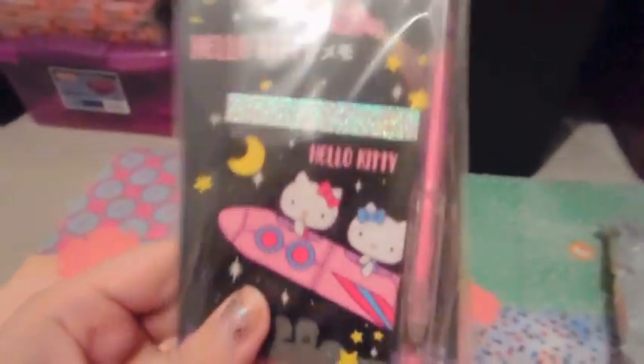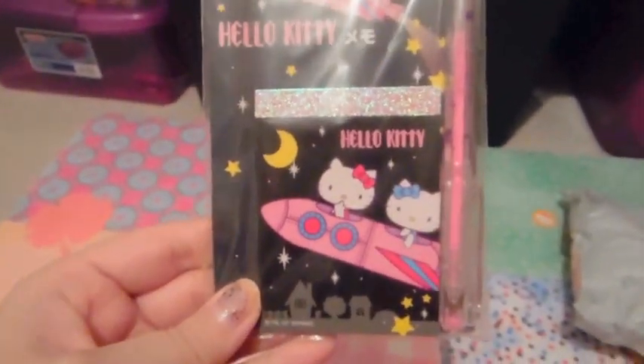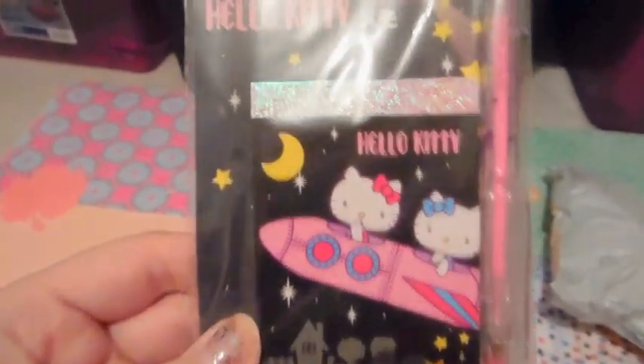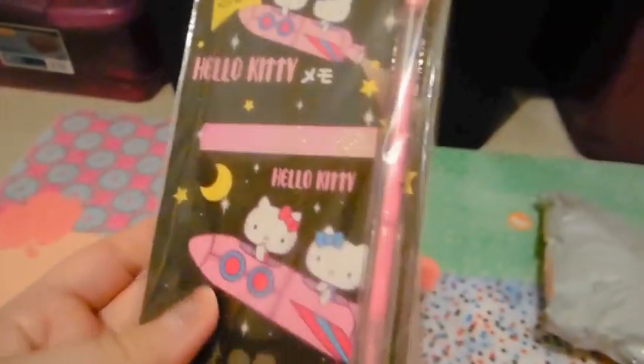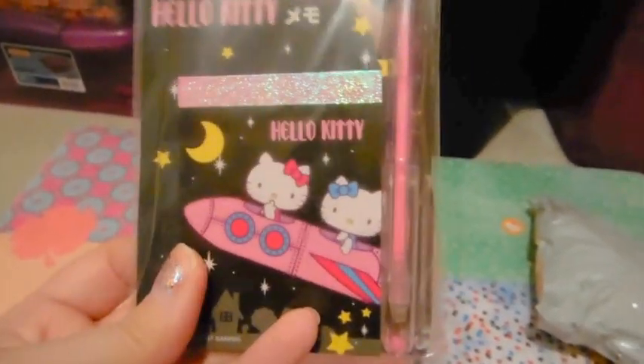Sorry about that, the camera went everywhere. I got this Hello Kitty and her sister Mimi astronaut-themed memo pad and pen set. I thought it was so cute. I've actually been eyeing this for a really long time and I finally bought it. It's like a gel pen and I think the pages are black so you can see it. I got that — I think this was about $4. Really, really, really cute.